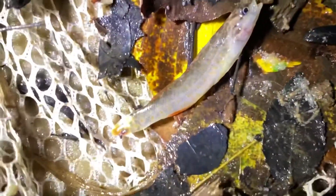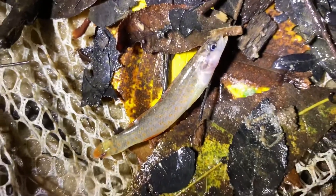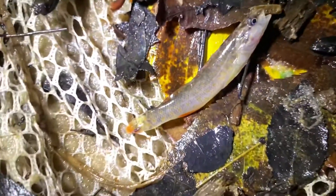I was actually trying to go for another fish, but this was a pleasant bycatch. This is a red spot darter. And it has lost most of its pattern, but you can still faintly see the red speckles.